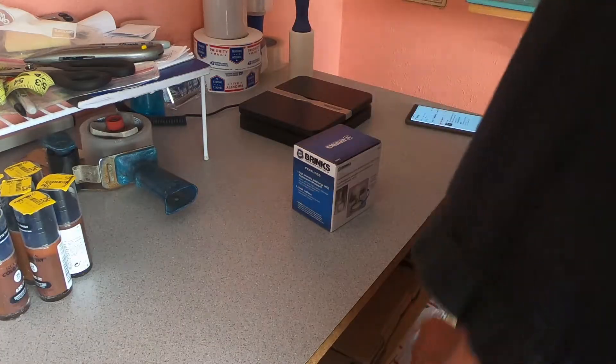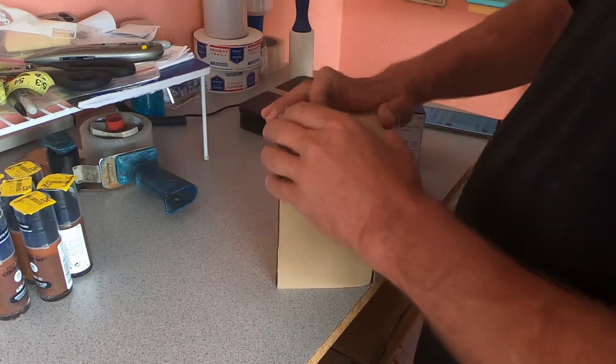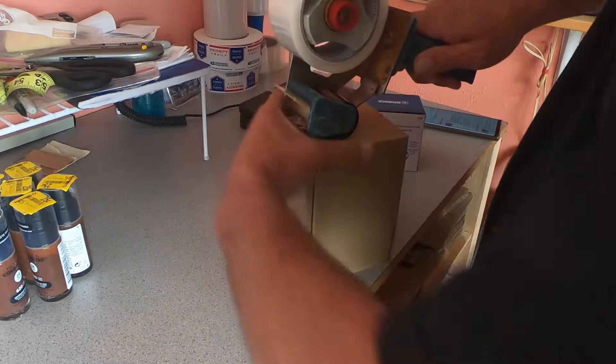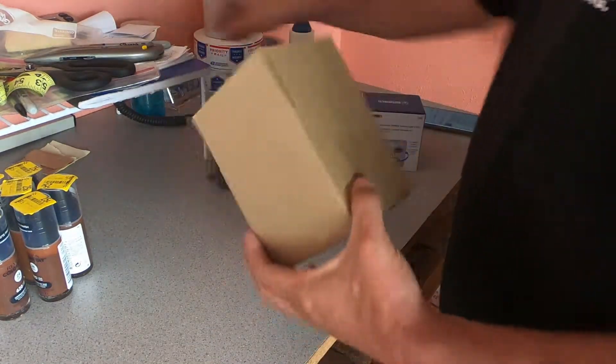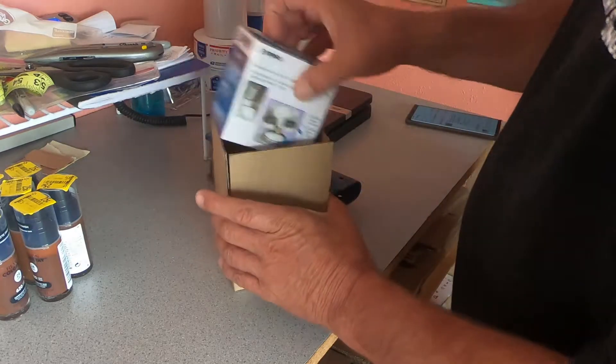Next thing going out: another set of these fuel stabilizers — again, another RA item. The last item going out today is another set of golf tees. We got all the packing done and then I got one more order come in. We sold this for $8.71 — I believe I'm about a dollar into it. This is another RA item and the buyer paid $4.10 for shipping.